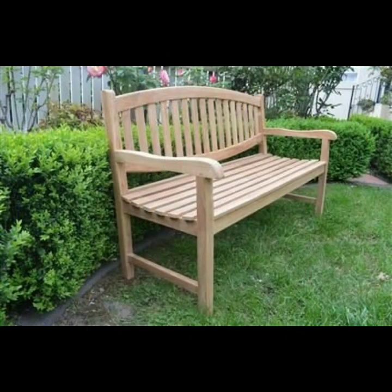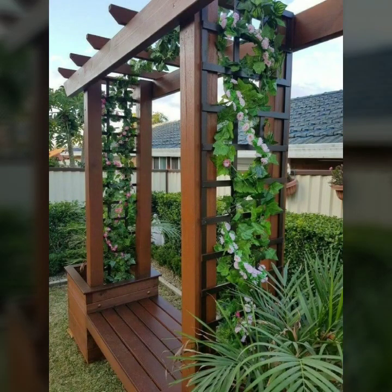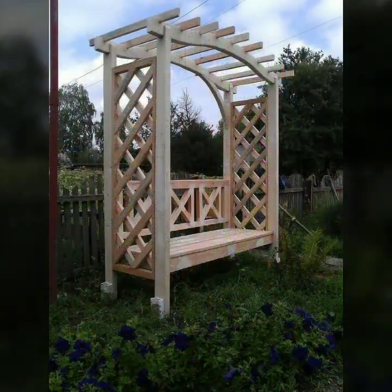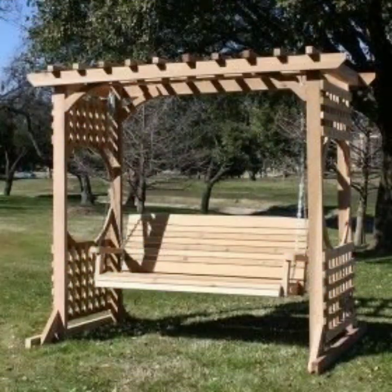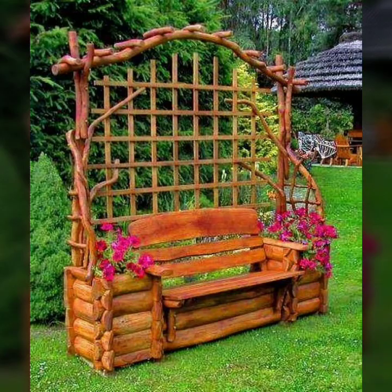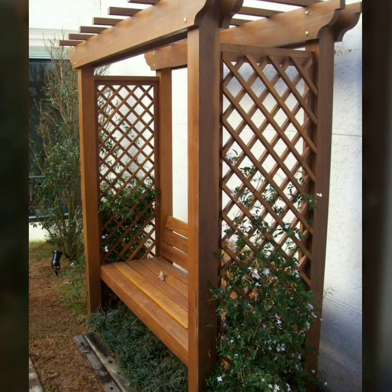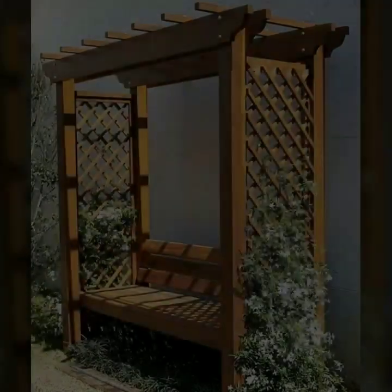You can see stylish designing ideas and beautiful furniture ideas in this video. Every design is beautiful, trendy, and different from one another. Highly stunning ideas, decorated with flowers — beautiful designs and ideas.